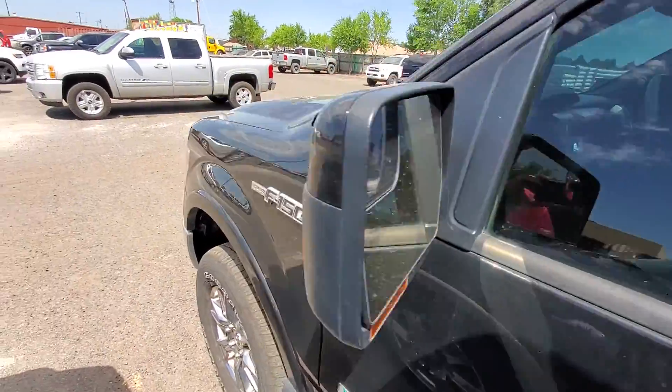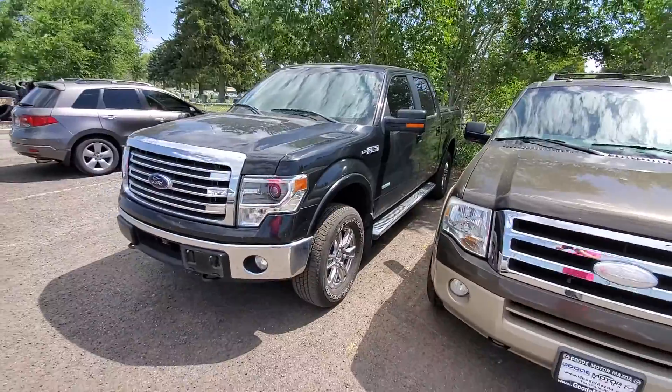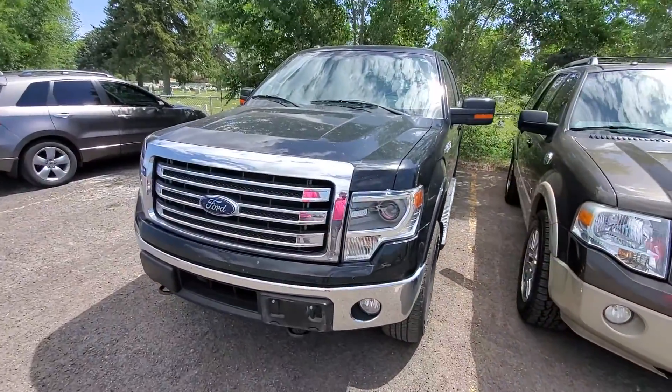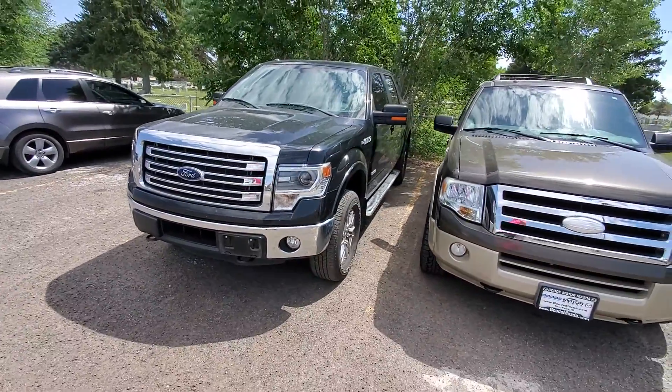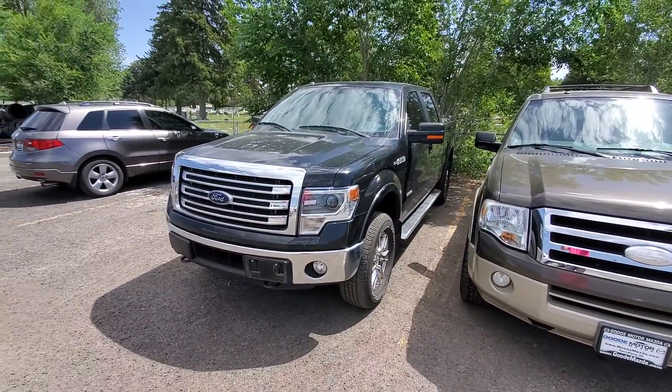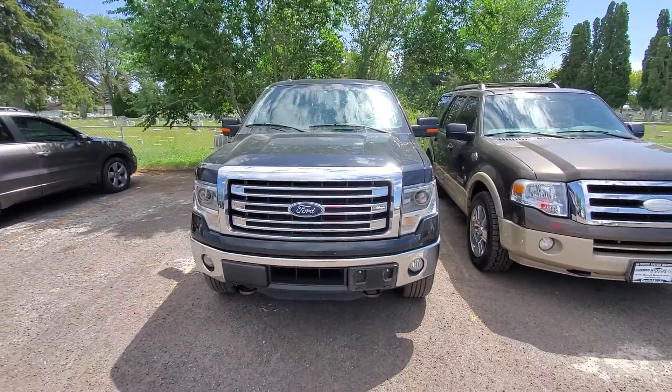That looks awesome. If you want more details and it looks like something in your range, let me know — I'm happy to help. You can email me back or call me on my cell phone. It's area code 801-755-7811. Again, this is Mark Kent here with Goodie Motor — 801-755-7811.